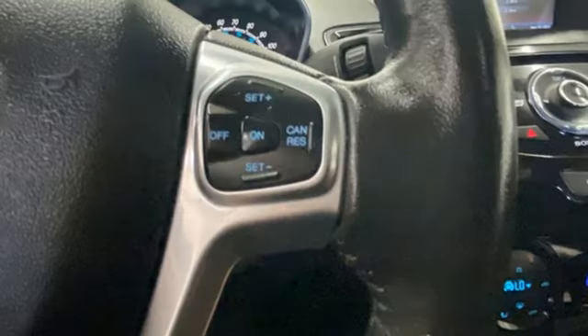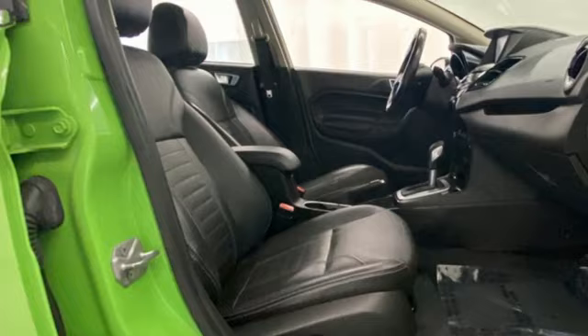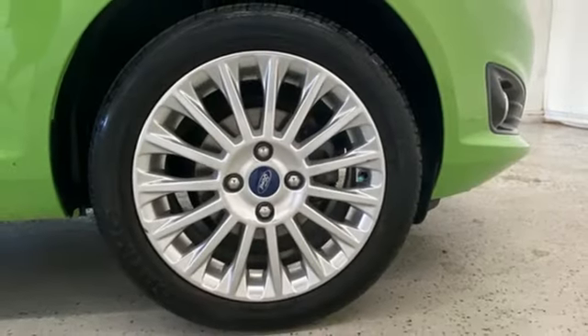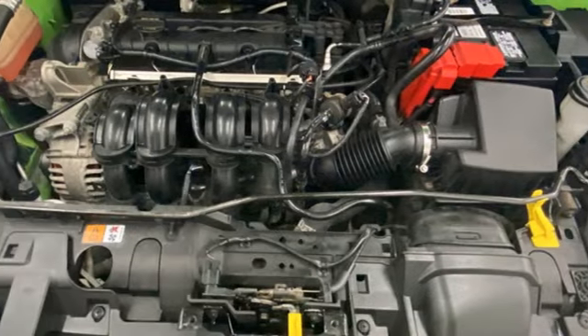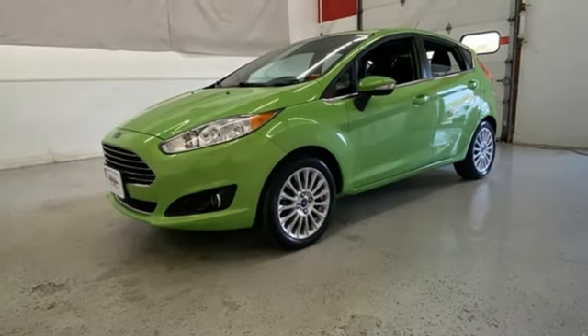AM FM HD satellite radio, doors and push-button start proximity key, front heated leather bucket seats, rear parking sensors, Bluetooth, air conditioning, inline four-cylinder engine, rear lip spoiler, gas-pressurized shocks, and voice activation.